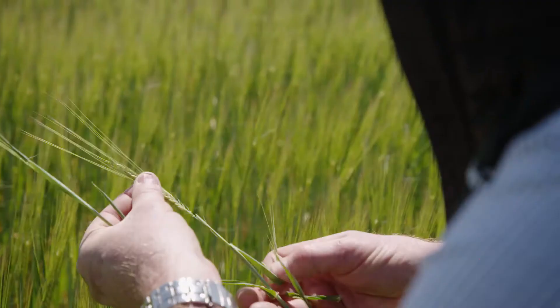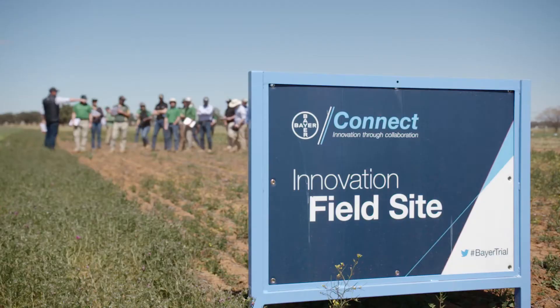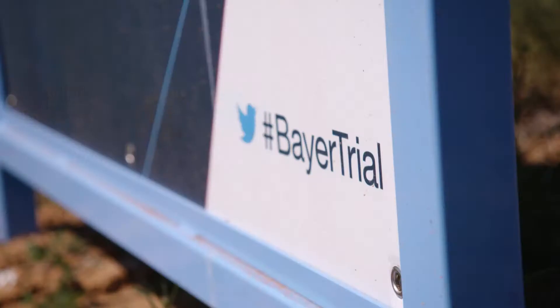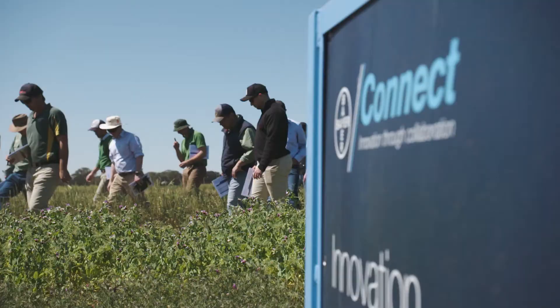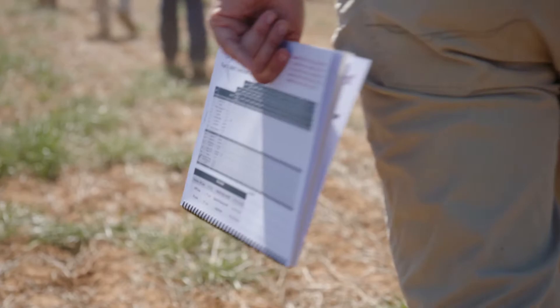My name is Gus McLennan, I'm a market development agronomist with Bayer CropScience. We're here at Tamora at our Bayer Connect trial hub. We have close to two dozen trials here and we're utilising the trials to really showcase what's new and coming through the pipeline from Bayer, and using it also to conduct infield trial assessments with our customers.